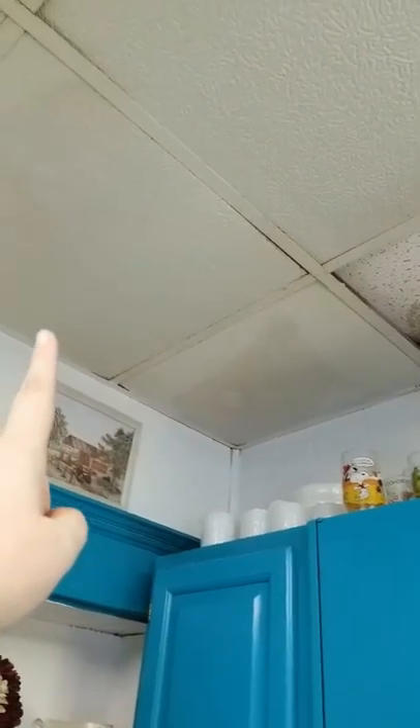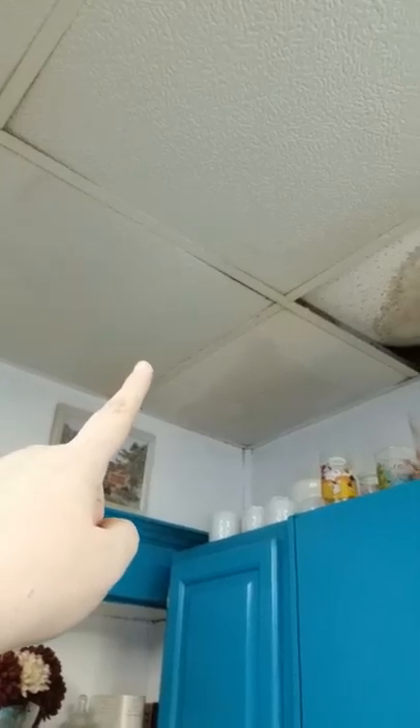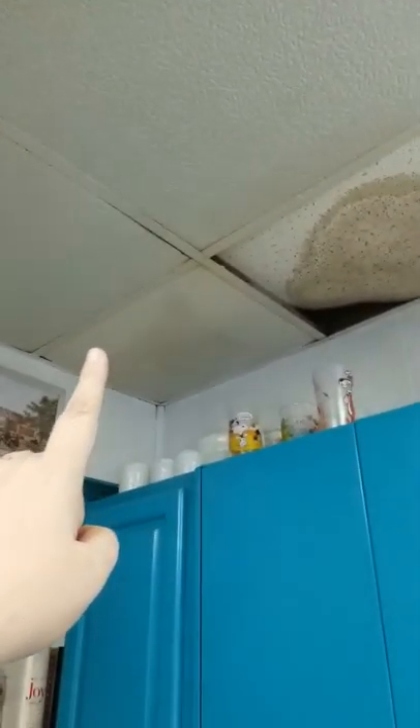Yeah, it's really, really bad. This has all been soaked with water forever — after we moved here we had issues with it. It's just in really bad shape.